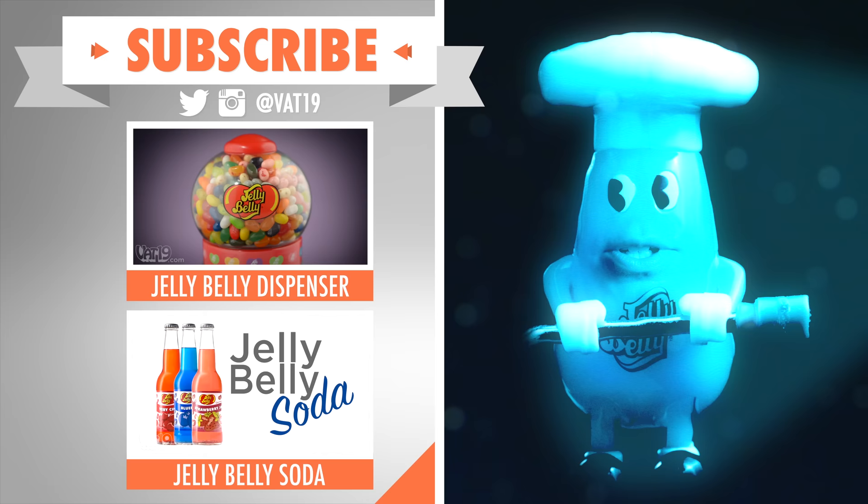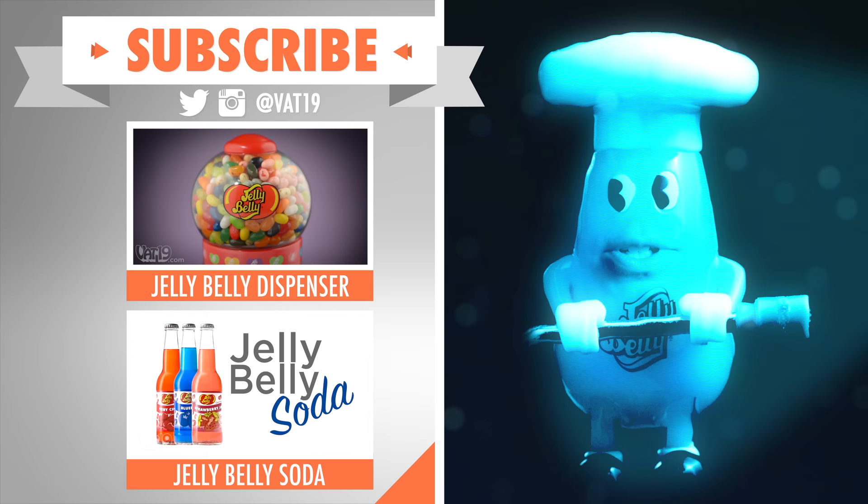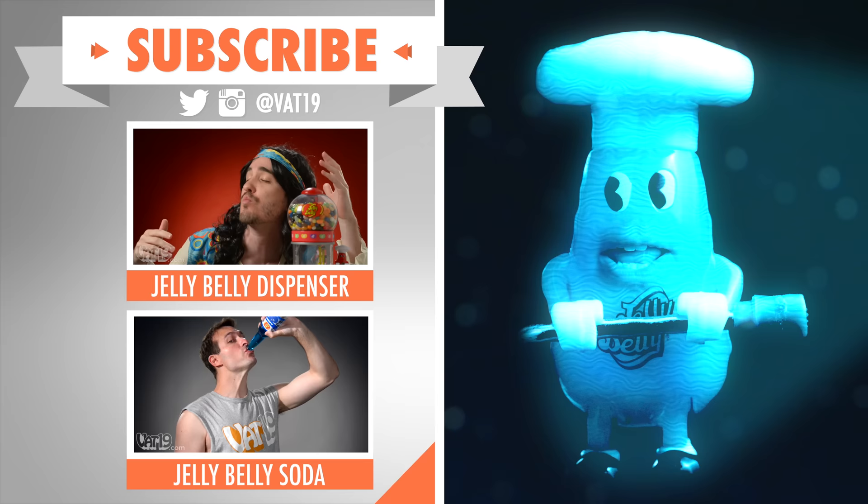Oh man, if you want a trip, check out these videos for more talking Mr. Jelly Belly. And subscribe so you don't miss out on any new stuff from Vat19. Wait, am I Mr. Jelly Belly? Or just a distant memory of his presence?